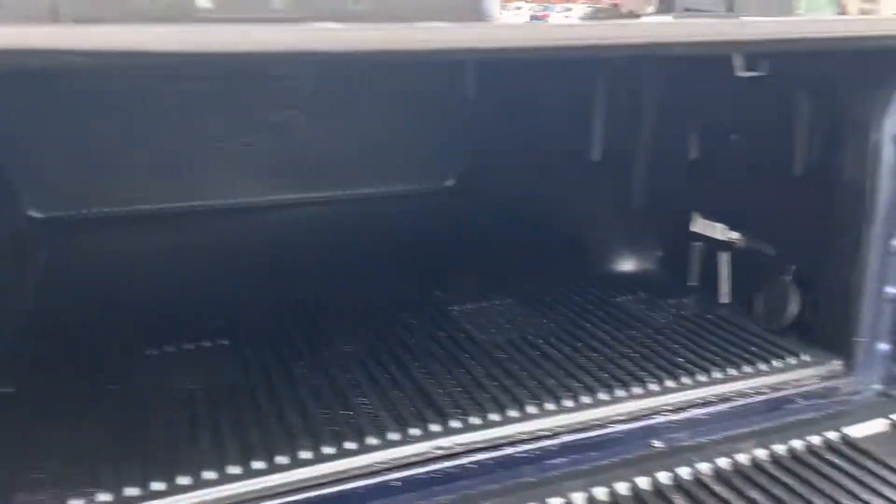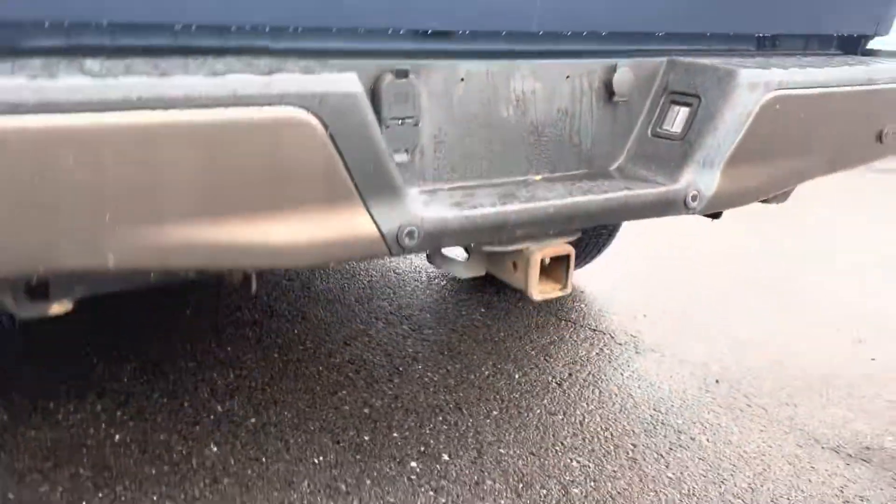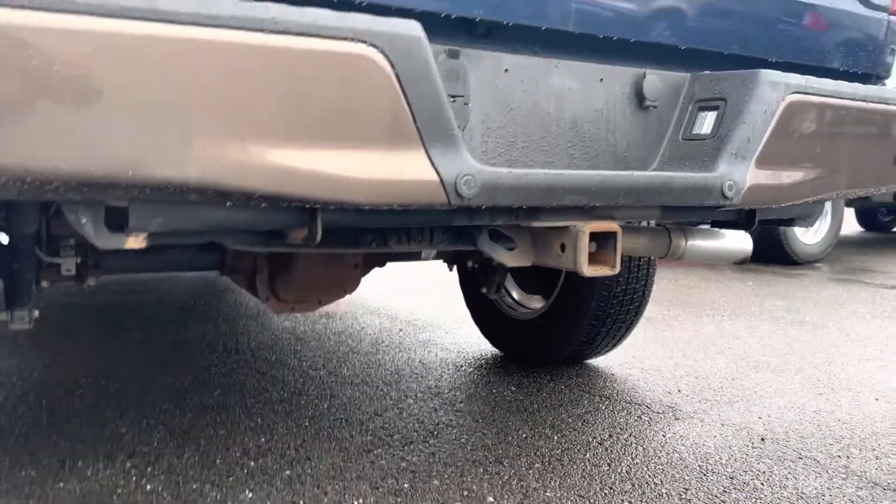It's got a drop-in bed liner, so the bed's clean. The liner's in good condition too. Tonneau cover. It does have a tailgate step. It does have a tow package, of course.